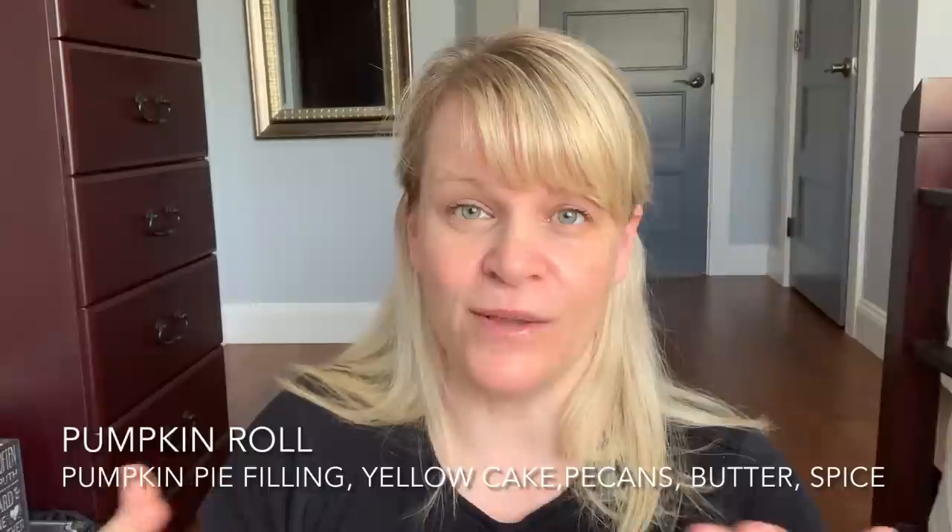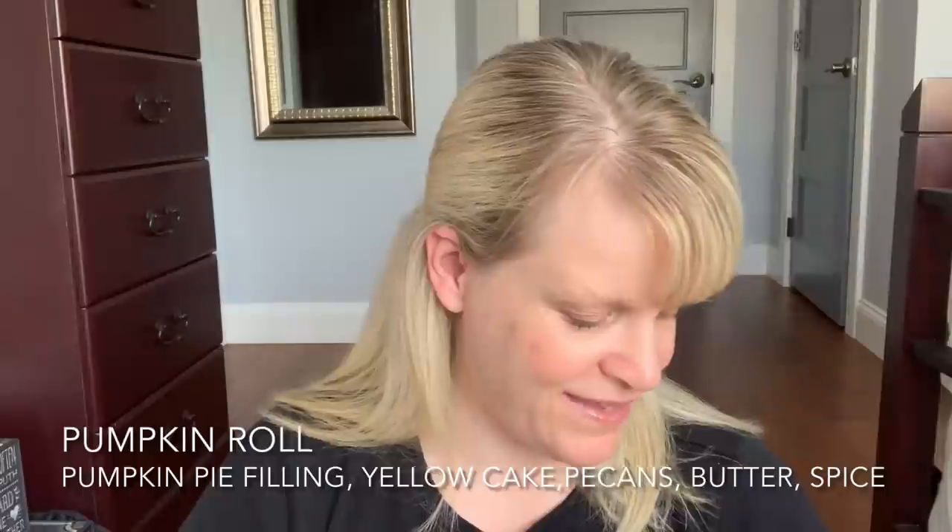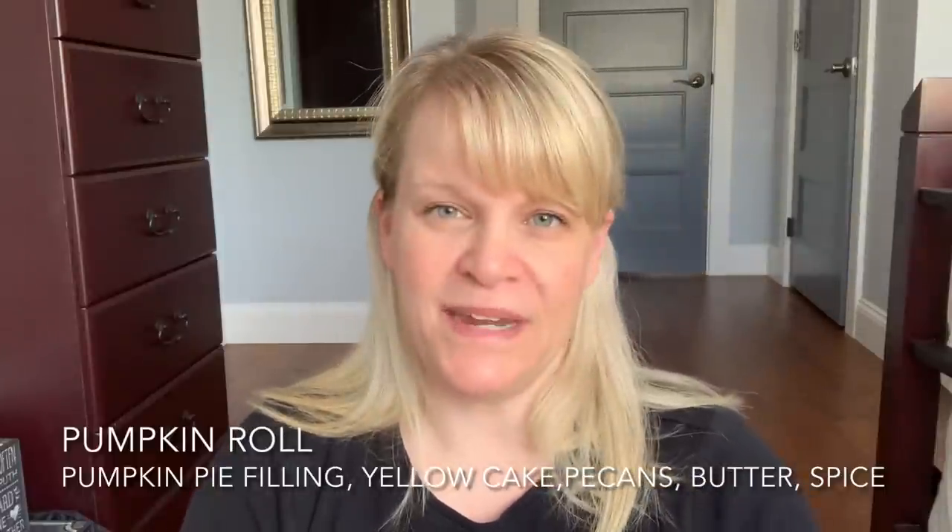I finished up three little mini cubes or mini testers of Pumpkin Roll. Pumpkin Roll is in the bakery section, fall and winter. It's retiring at the end of January, but it's really nice. It's like a yellow cake with pumpkin pie filling — it's got nuts and butter and spices. Really nice and pleasant. I really like that one, and it's about a medium performer in my home.